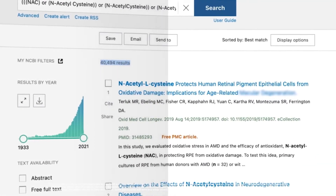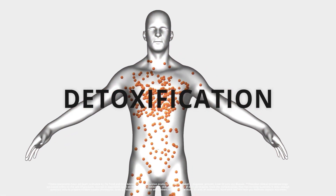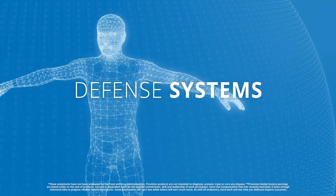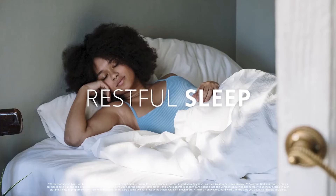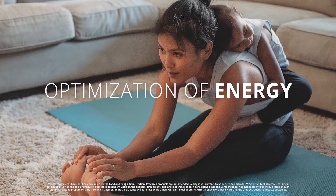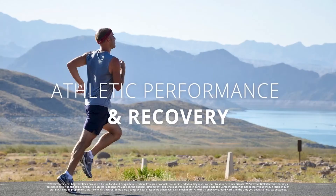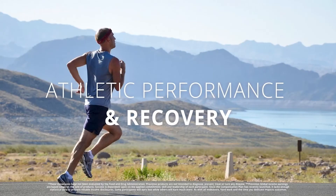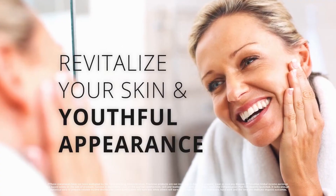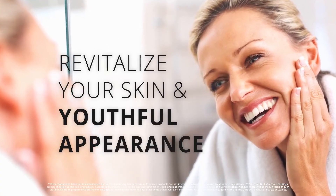The practical advantages that you will see by taking Provision GSH include potential support for your body's natural detoxification systems, defense systems, rest and restorative sleep systems, mental performance and clarity, optimization of energy levels, athletic ability and physical performance recovery, protection from the harmful effects of stress, and revitalization of your skin and youthful appearance.